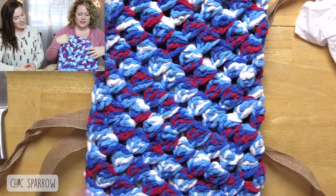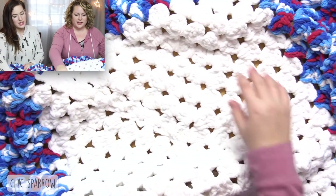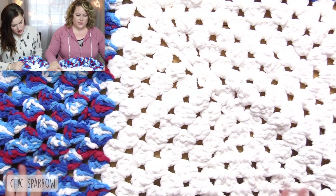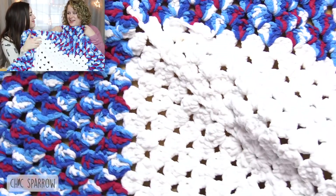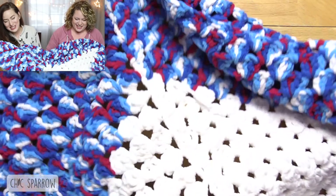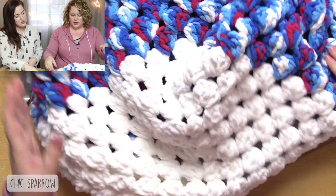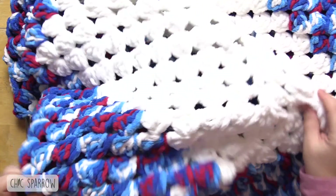Oh my — is that a blanket? I think it's like a throw, like a cozy. Oh my word, that is so beautiful! Look at that — what the heck, that's gorgeous! Wow, how am I supposed to share this? I'm not going to share this. This is so nice — you are one talented lady. That is so cozy and beautiful, and it's in my favorite colors: red, white, and blue!